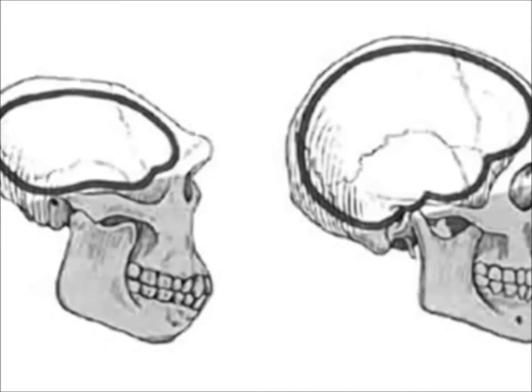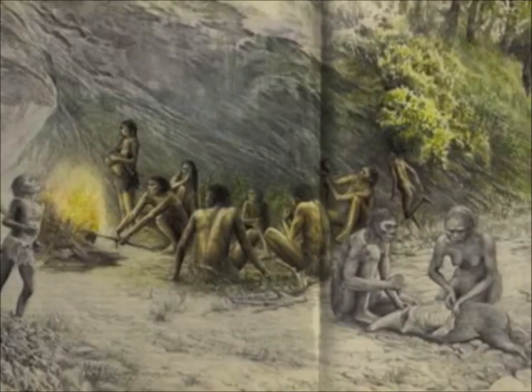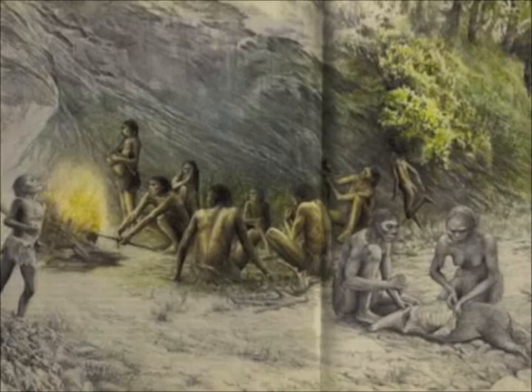Homo erectus diet was more human-like, which consisted of plants, nuts, and meat.